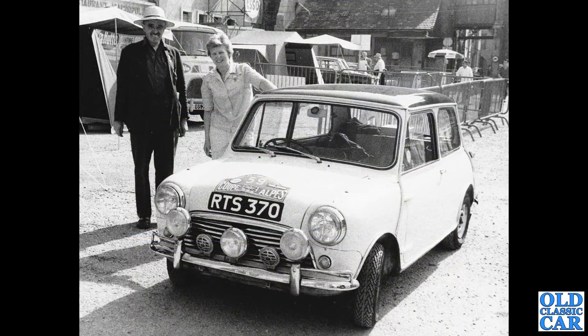Classic Mini now — RTS 370. That's a Morris Mini Cooper on the 1964 Coupe des Alpes. The drivers were Margaret McKenzie and Joseph Lowry, a husband and wife team. Is that them there? I assume that's the pair of them there.